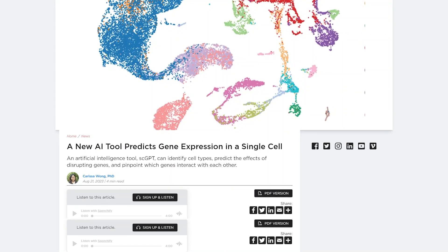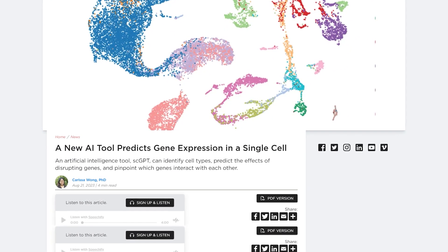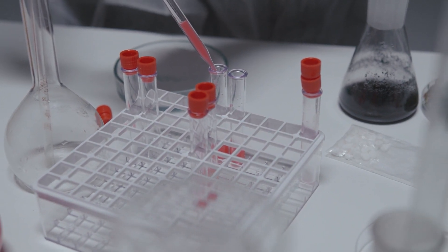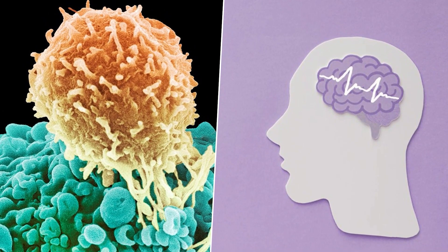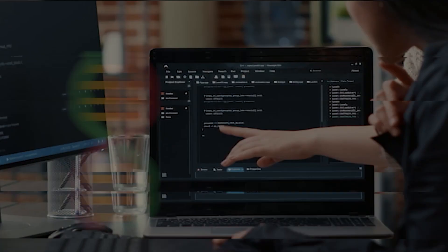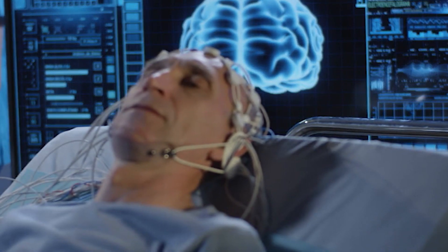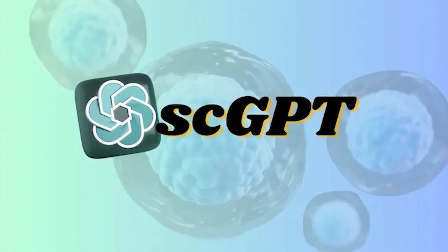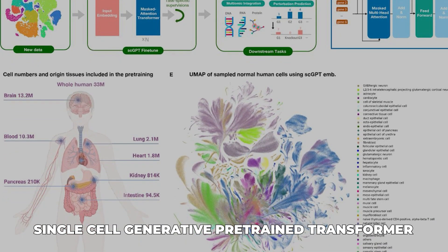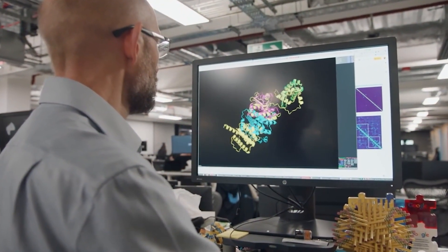Unlocking the secrets of single cells: AI takes gene research to the next level. In a groundbreaking development that could revolutionize our understanding of diseases like cancer and Alzheimer's, a team of scientists at the University of Toronto has created an AI model that can predict gene expression at the single-cell level. Meet SCGPT, or single-cell generative pre-trained transformer — an AI tool set to change the game in cellular biology.